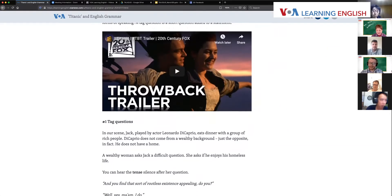I'd like to hear from our guests — are you all familiar with the film Titanic? Have you heard of it before? Maybe just raise your hand, or there is a way to raise your hand here.